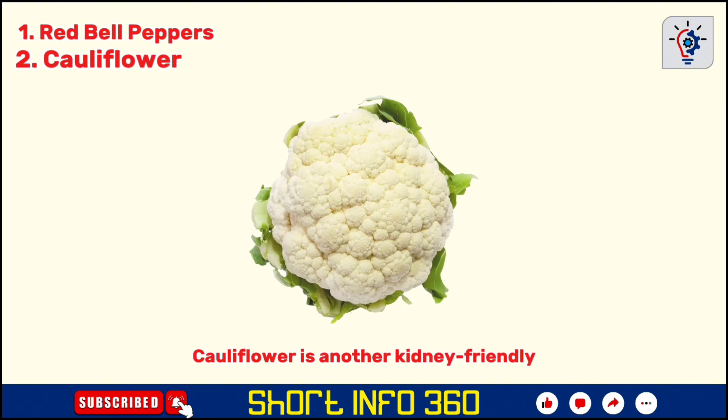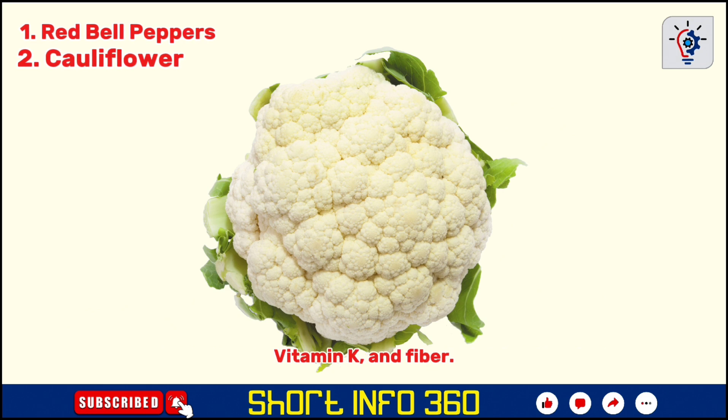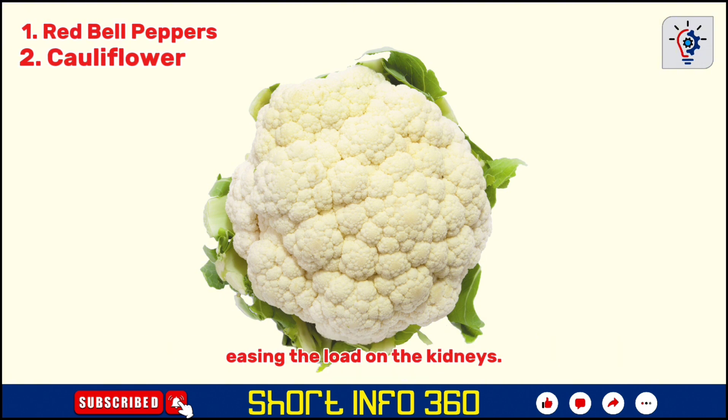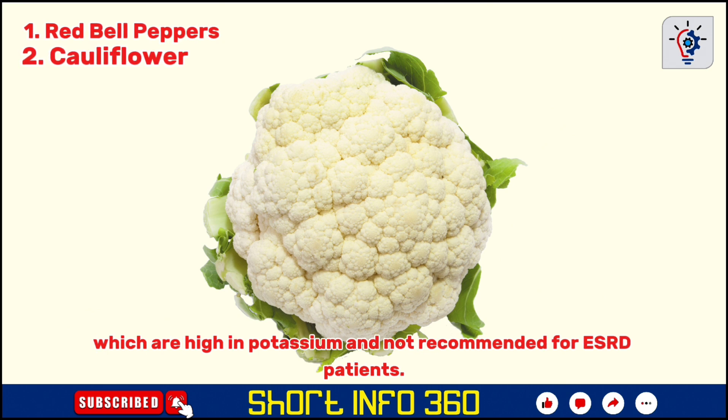Cauliflower is another kidney-friendly vegetable that is low in potassium yet high in vitamin C, vitamin K, and fiber. It also contains compounds that help neutralize toxic substances in the body, easing the load on the kidneys. This cruciferous vegetable can be a great replacement for foods like potatoes, which are high in potassium and not recommended for ESRD patients.